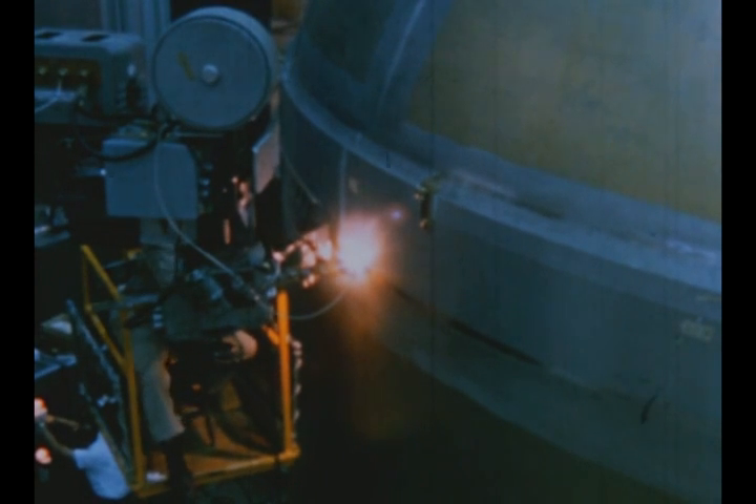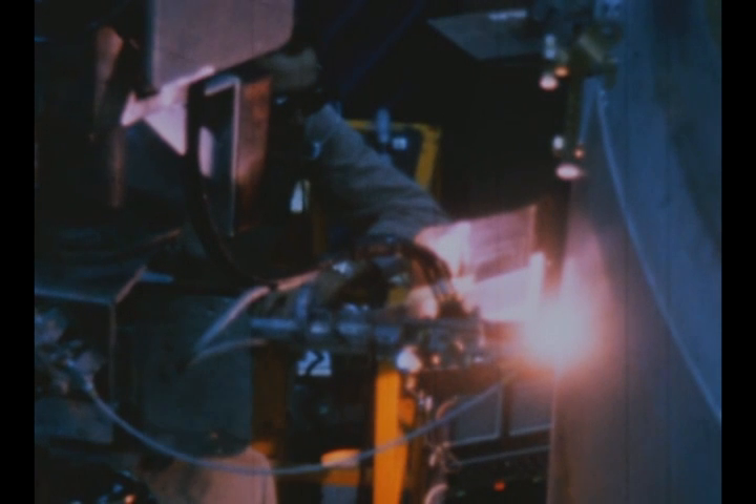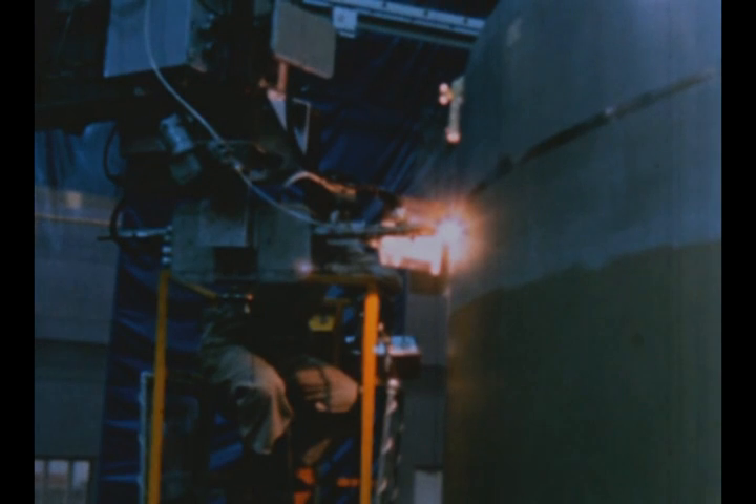Welding on the upper bulkhead assembly was completed near the end of this report period. Following welding of the upper intermediate skin section to this assembly, the upper and lower halves will be mated in the vertical assembly building next quarter to complete the S-1C-T LOX tank.